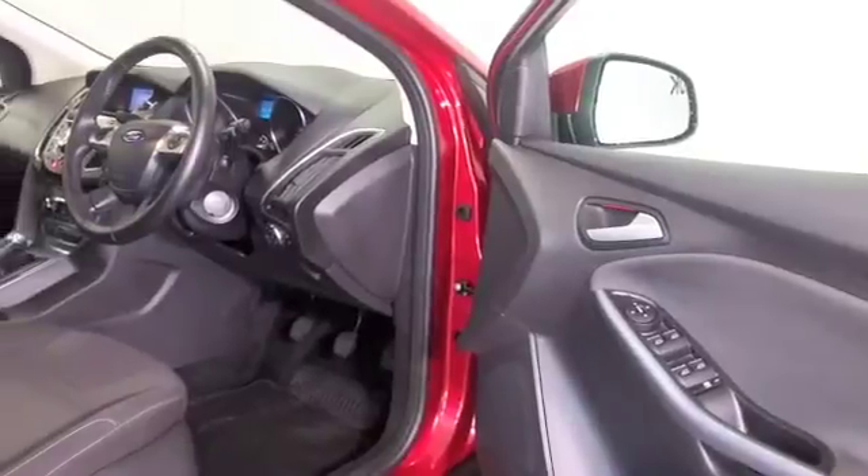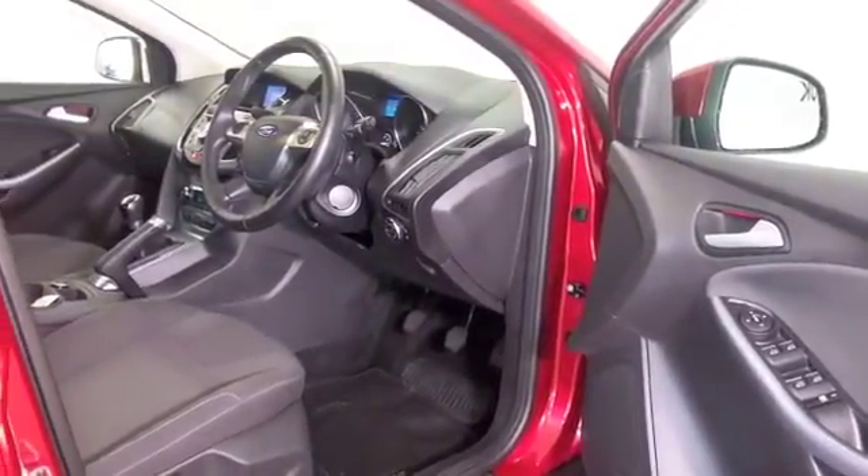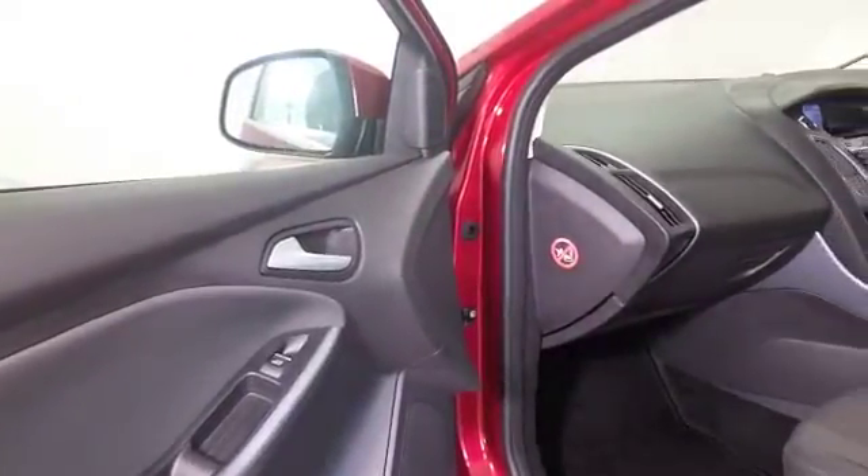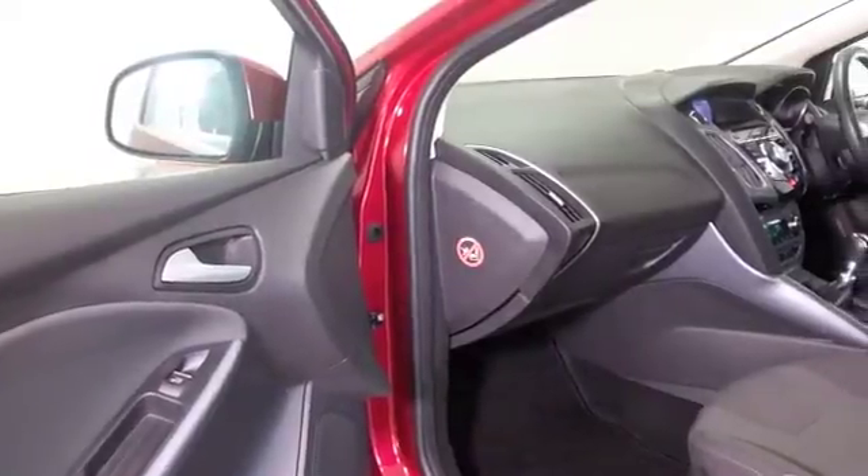reliable and easy to live with, they're going to be economical as well. I have to say this particular one does look very smart inside and out and I think you're going to make friends pretty quickly.